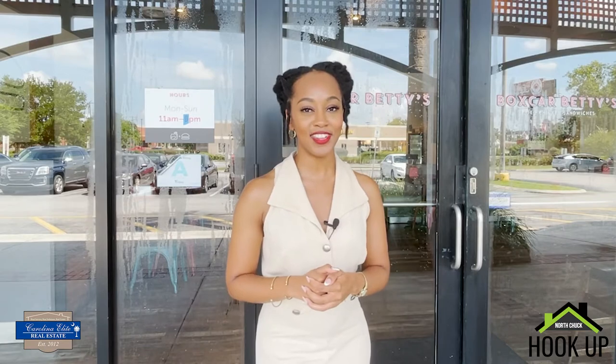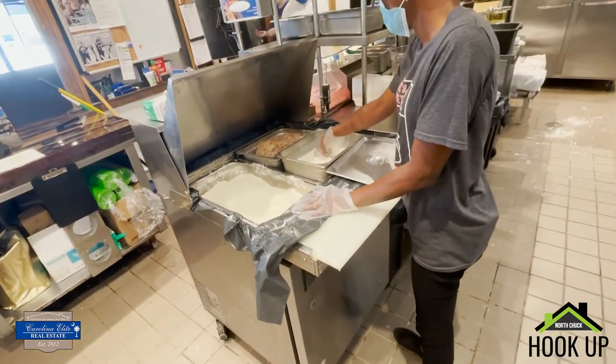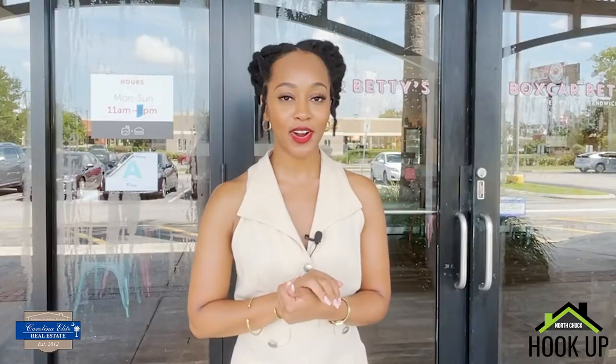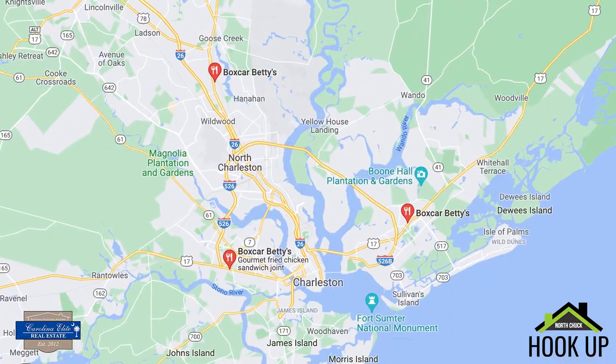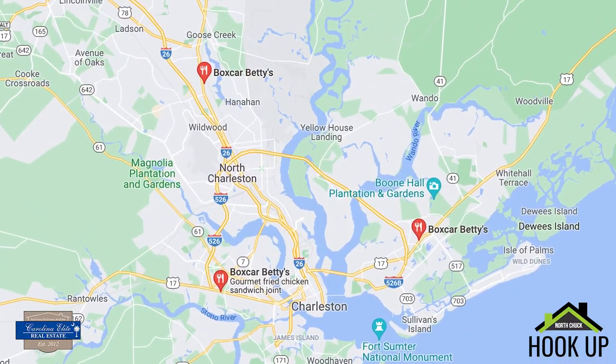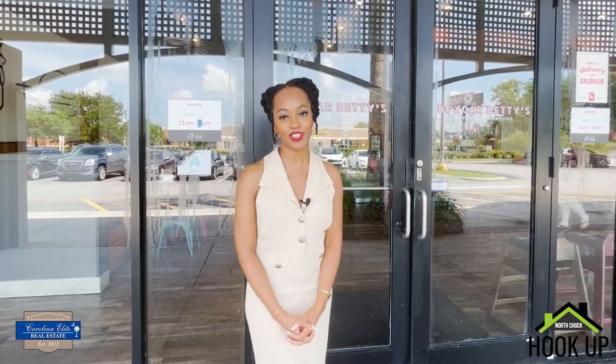They are locally sourced, and you know that we love supporting our local businesses. There's a science to making great fried chicken, and as a Southerner, I am super excited to try Boxcar Betty's Southern Fried Chicken. Boxcar Betty's has several locations in North Charleston, Mount Pleasant, and West Ashley. Today we're at the North Charleston location at 7800 Rivers Avenue in North Charleston, South Carolina.